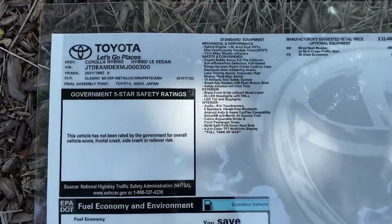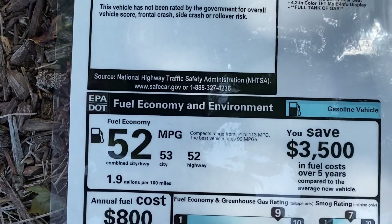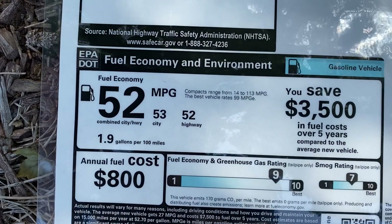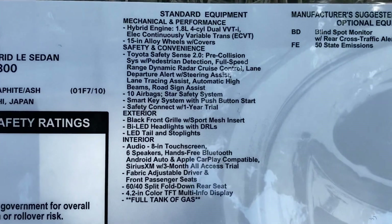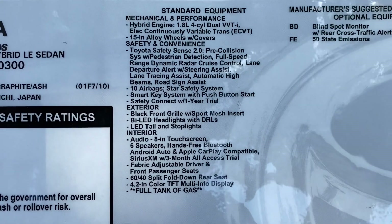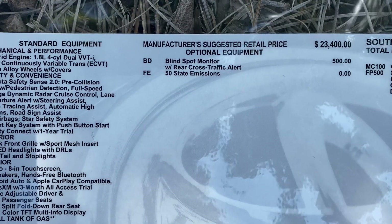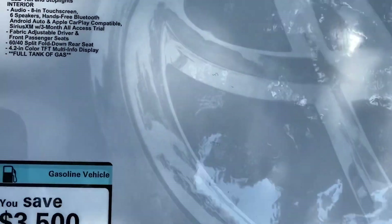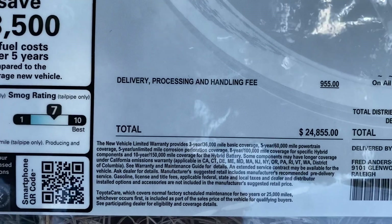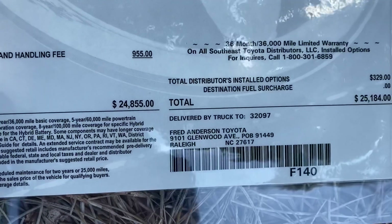Here's the window sticker so I can tell you some specs — it's made in Japan. This is classic silver metallic, 53 miles per gallon in the city — extremely impressive fuel mileage. Here's some of the standard equipment. Here's some options: it's $23,400, a $300 jump from last year. It does have the blind spot monitor with rear cross traffic alert for $500 — very good value. We delivered it to the dealership and added some carpet mats, which puts it at $25,100.